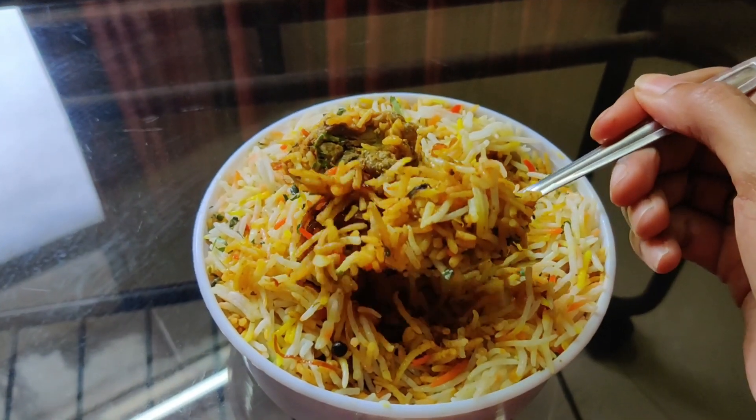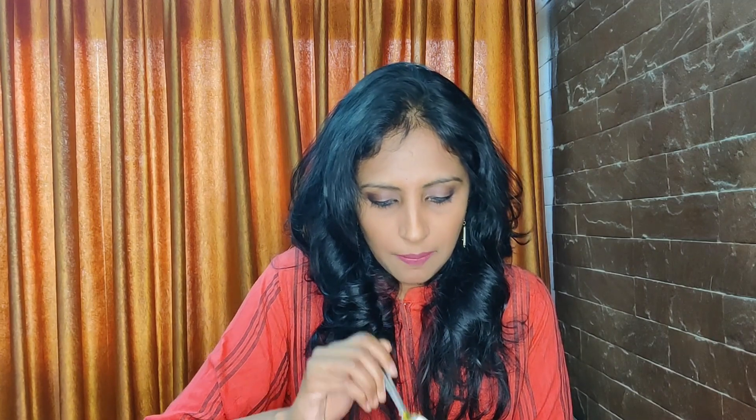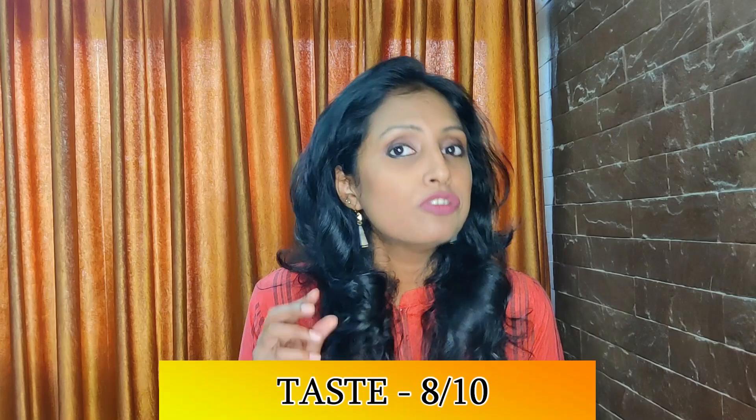You will not believe that there is almost no difference in taste between the two biryanis. The same amount of ghee is used and the taste is very similar — I feel like I'm eating the same biryani again. Let's try it with the gravy and chicken. The first thing I'll say is that the chicken is not as soft as in Behrouz's biryani, but taste-wise it is the same.